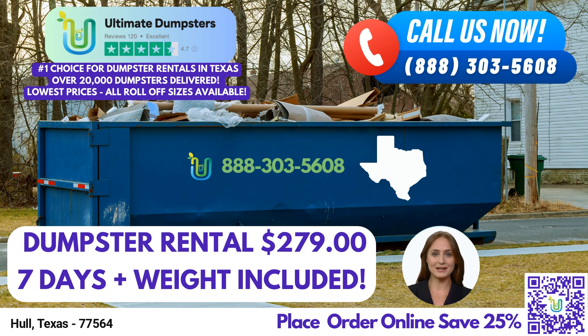Good day, ladies and gentlemen. Today, I'm here to introduce you to the exceptional same-day roll-off dumpster rental service provided by Ultimate Dumpsters in Hull, Texas. Allow me to shed some light on the benefits of using Ultimate Dumpsters in this city and state.